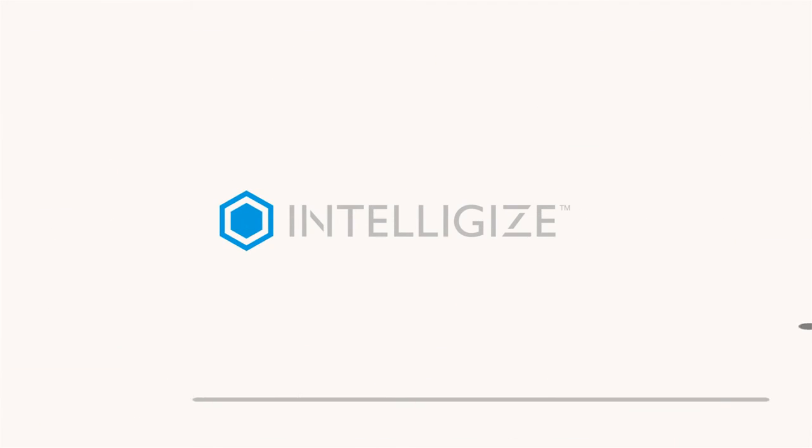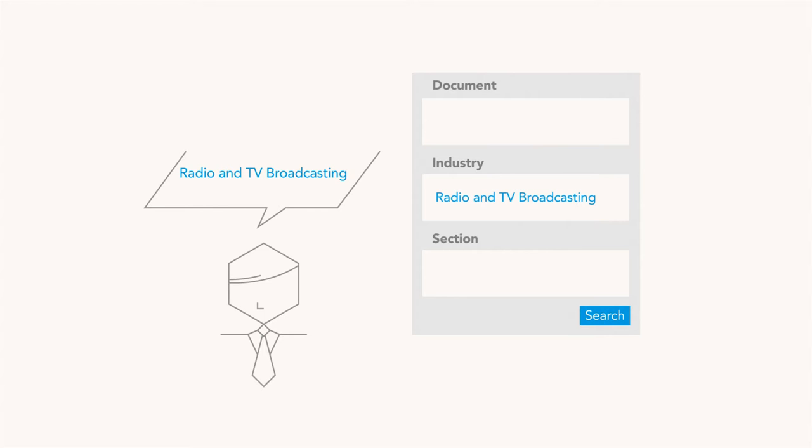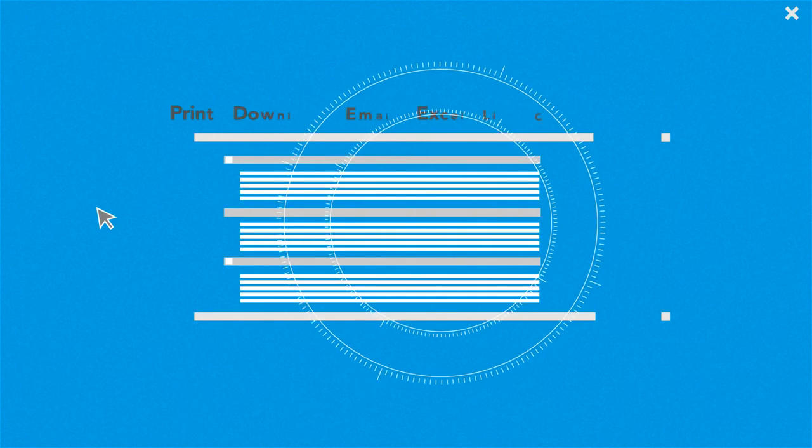Intelligize speeds up research and analysis of Edgar filings. Start with key terms and go from there. Use Intelligize filters to get the relevant information ready for analysis and export.